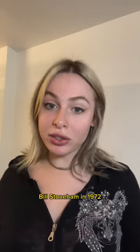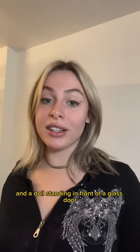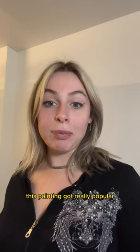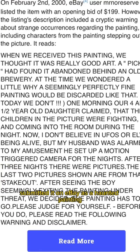This painting was created by artist Bill Stoneham in 1972 and depicts a young boy and a doll standing in front of a glass door. Now look how creepy that doll is. This painting got really popular in the early 2000s because someone submitted it on eBay as a haunted painting and described all the paranormal experiences that they've had with that painting in the house.